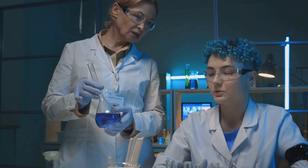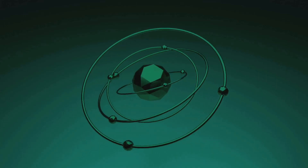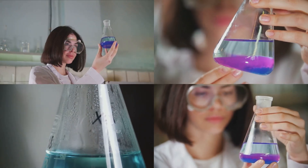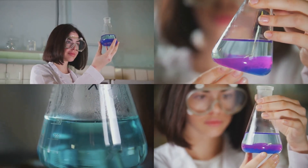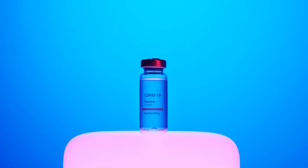So what exactly is methylene blue? It's a blue dye that acts as a redox agent, meaning it can donate and accept electrons. It's antimicrobial and has antioxidant effects. It even targets mitochondria, the cell's powerhouses. Pretty cool for a simple dye, right?